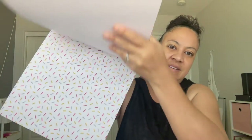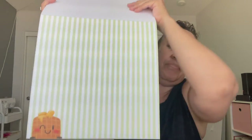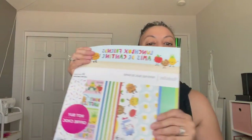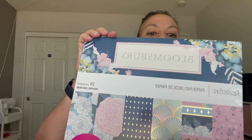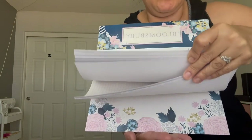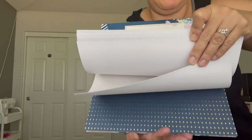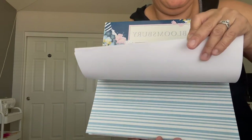There are many different pages, so I definitely recommend buying it. At Michael's there was a special: spend twenty dollars and get two packs free — buy one, get two free. That's how I got the two extra. The other one I got is called Bloomsbury. I didn't open it, but it has beautiful flower designs.